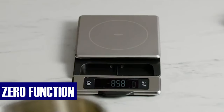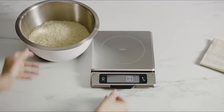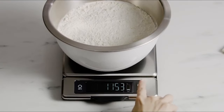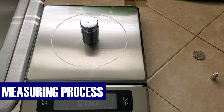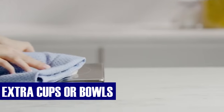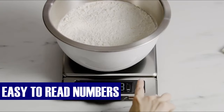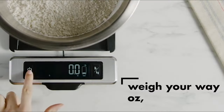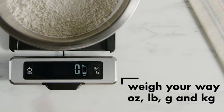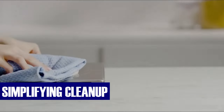A standout feature is the zero function, facilitating the resetting of the scale to zero before introducing additional ingredients. This streamlines the measuring process, eliminating the need for extra cups or bowls and minimizing dishwashing efforts. The digital screen, adorned with large, easy-to-read numbers, ensures swift and accurate weight determination. The removable platform adds to the convenience, simplifying cleanup.